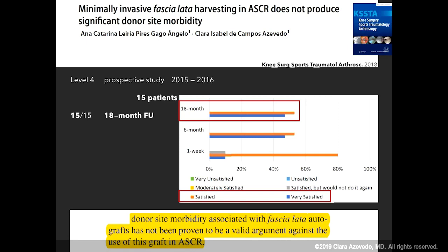We concluded that donor site morbidity is not a valid argument to use against autografts in superior capsular reconstruction, because worldwide many surgeons have opted for other grafts like allografts due to fear of complications and donor site morbidity related mostly to the open approach described by Professor Mihata in his technique.